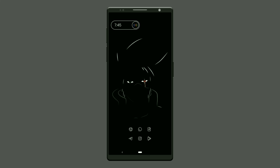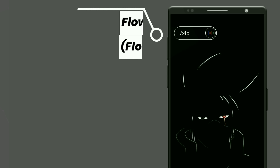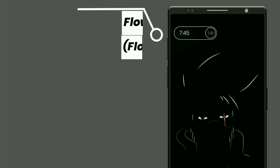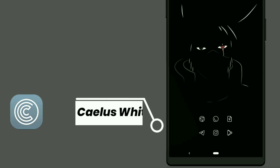Here is the second Emily setup from Naruto. This widget is selected from FlowKWGT — it shows time and also opens the Google app. Icons are selected from Kale's white icon pack.